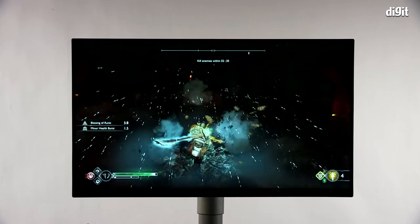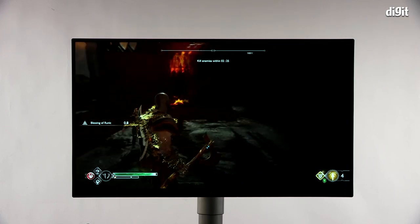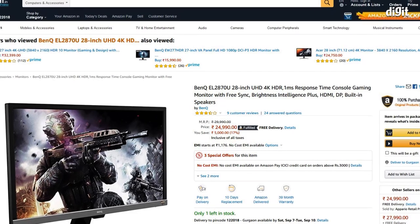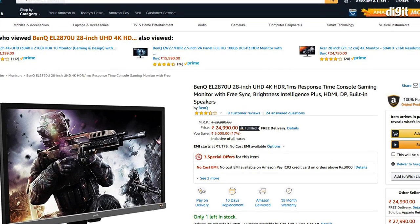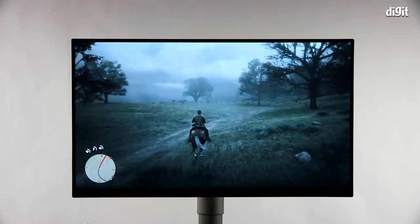Now to some of the cons: the HDR performance isn't the best, especially compared to OLED TVs, but that isn't a fair comparison since OLED TVs cost an arm and a leg. There are other monitors available like the BenQ EL2870U, which is about 5,000 rupees cheaper but has a maximum brightness of only 300 nits — though we can't comment further as we haven't tested that one yet.